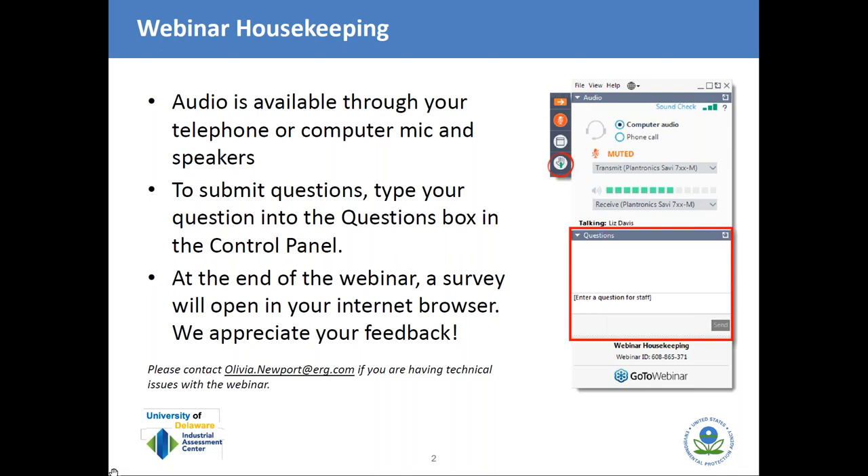Audio is available through your computer's mic and speakers or by telephone. Your call-in number, access code, and audio PIN are in the audio section of the control panel on the right-hand side of your screen. All attendees have been muted to minimize background noise. If you have a question, please type it into the questions box on the upper right-hand side of your screen and we will try to address it at the end of the presentation. If you are experiencing any technical difficulties, please contact us through the questions box and we will try to troubleshoot.